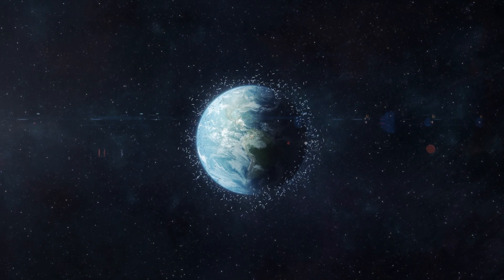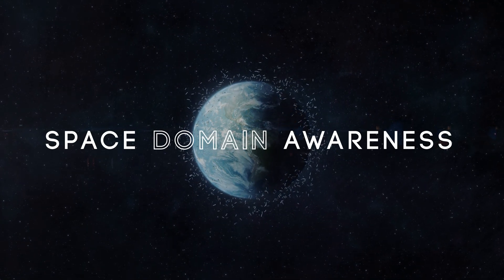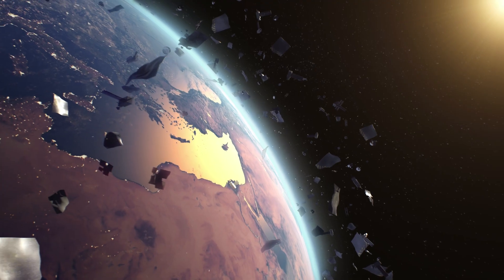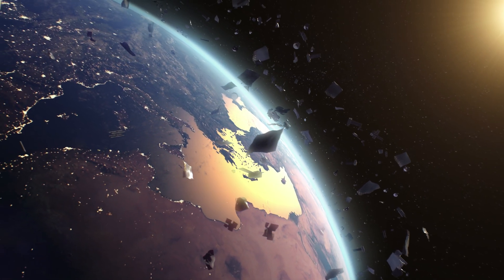Space Delta II's mission is defined as space domain awareness. We have a lot of things up in space, and I don't just mean things we're actively using — there's a lot of trash up there as well. We call it debris or dead payloads. Space domain awareness is knowing where all of those things are, so that we can maintain the missions of the active items while avoiding the debris and the junk.